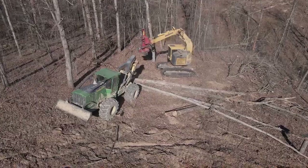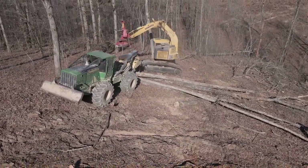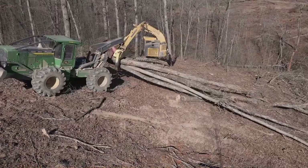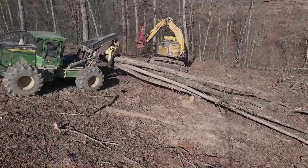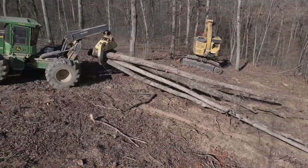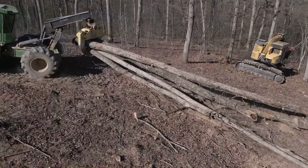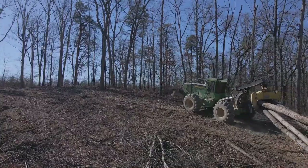Here, we can see the grapple skidder operator back up to the logs to quickly connect and skid the logs to the landing, where they will be cut and merchandised for markets that fit their best use and highest available value. The skidder operator takes special care to not damage residual standing trees and travels along the skid trail to reduce compaction to the woodland.